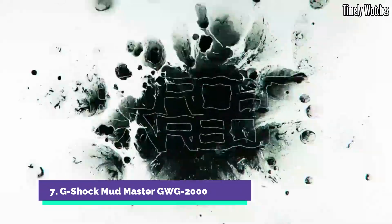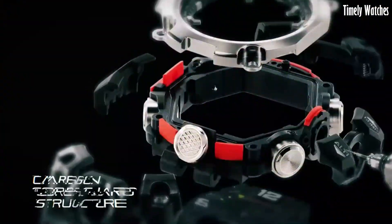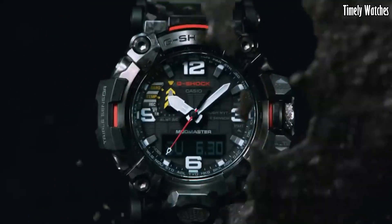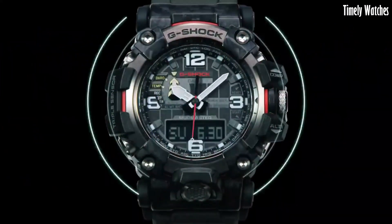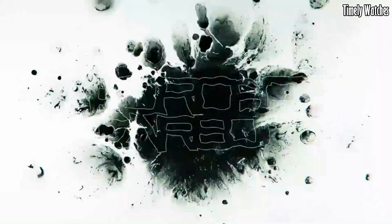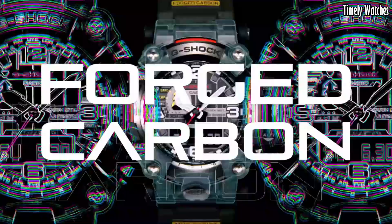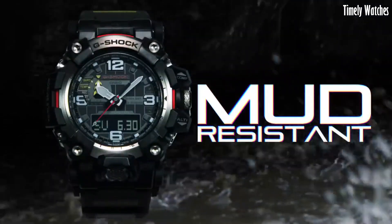Number 7: G-Shock Mudmaster GW-G2000 is the ultimate companion for adventurers facing extreme conditions. With a carbon fiber reinforced case and band, it's exceptionally tough yet surprisingly lightweight. Its quad sensor technology offers altimeter, barometer, compass, and thermometer functions, ensuring you're well-prepared for any environment. This solar-powered watch keeps running with exposure to light, and Bluetooth connectivity enables smartphone syncing for precise timekeeping. Engineered with mud-resist technology and water resistance, it thrives in mud and water, embodying G-Shock's legacy of rugged excellence.